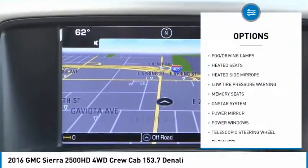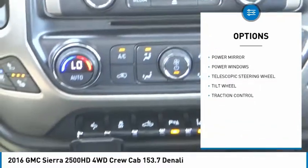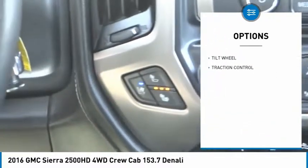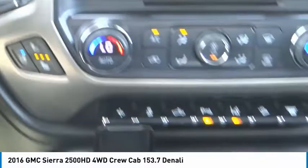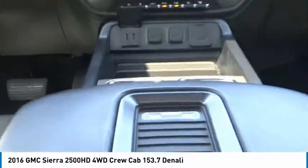Heated seats, traction control, climate control, fog lamps, OnStar one-year safe and sound service, power windows, dual zone climate control, memorized settings for two drivers, power driver mirror, tilted steering wheel.